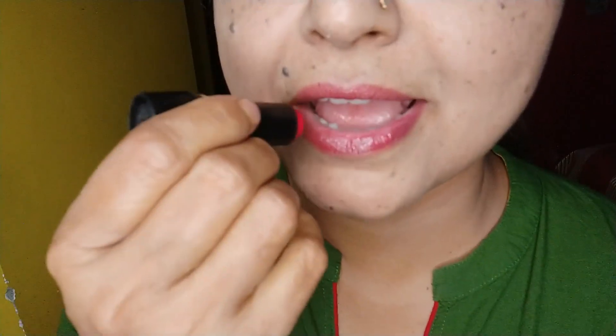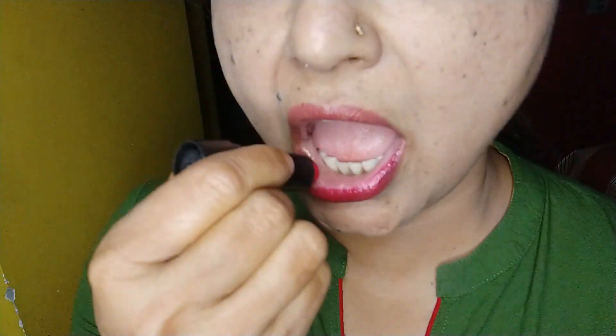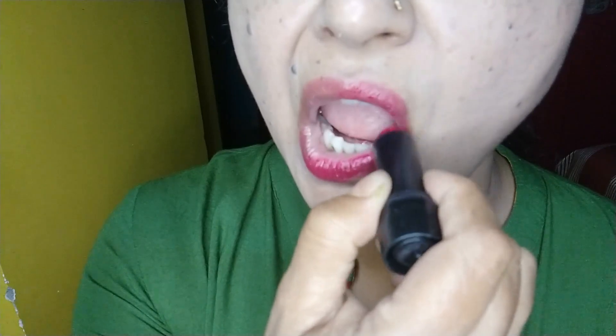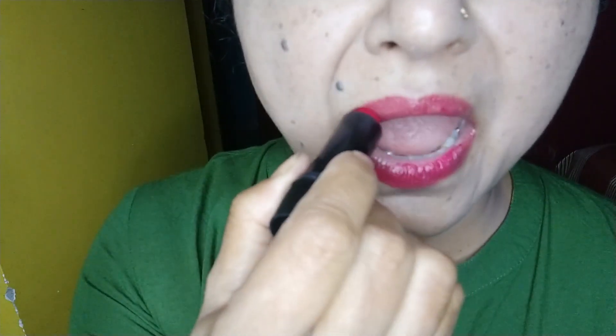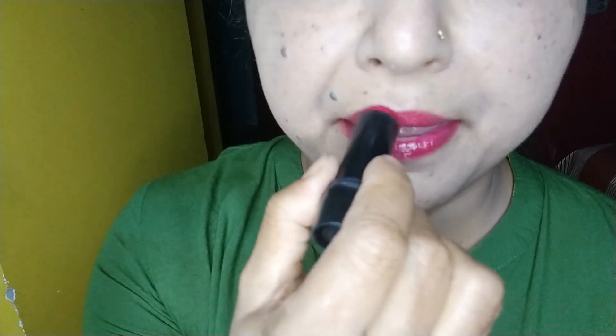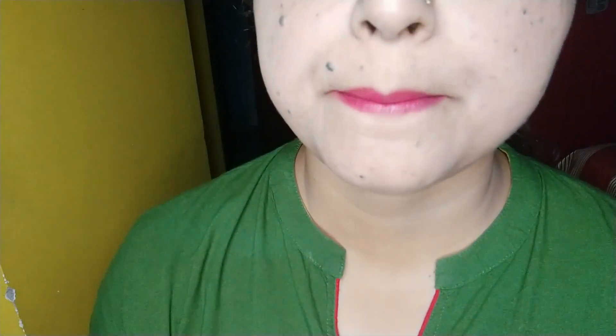After that I'm going to show you the lipstick application. This is the way I do my makeup every day — whether it is attending a wedding party, another party, a meeting, or just staying at home.